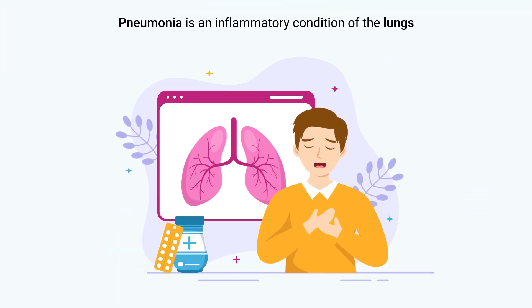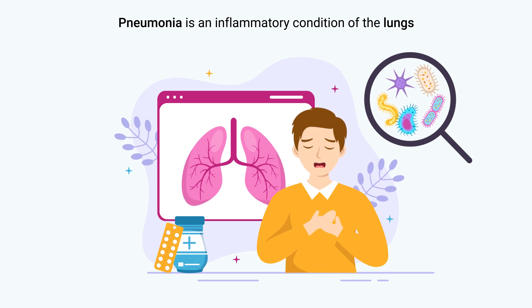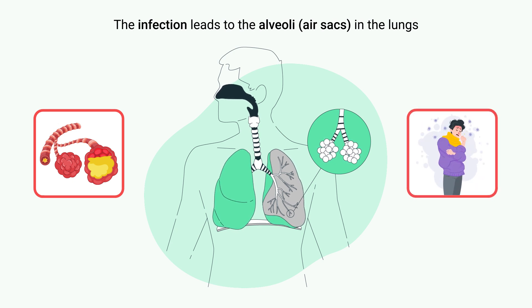Pneumonia is an inflammatory condition of the lungs, typically caused by bacterial, viral, or fungal infections. The infection leads to the alveoli in the lungs filling with fluid or pus, causing symptoms such as coughing, fever, chills, and difficulty breathing.